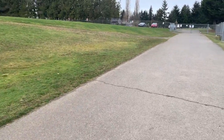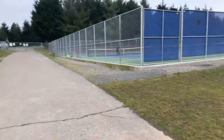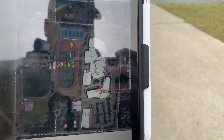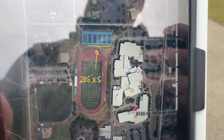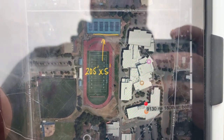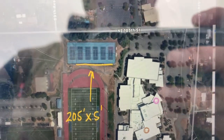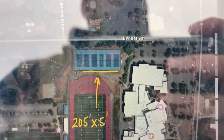No job number for this yet, but I'm at Bothell High School Tennis Court Walking Path. This is for Steve Simpson with North Shore School District. He's got an asphalt job for us where it's a pave-ready project, and I believe he wants to do it sometime soon.